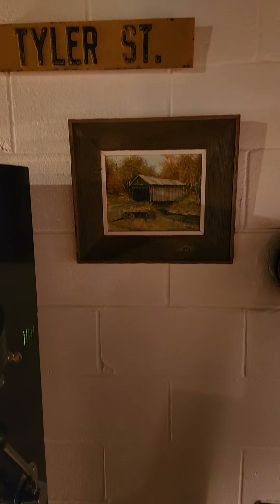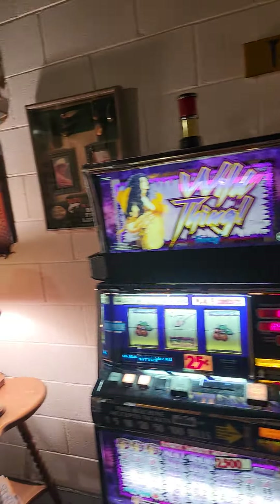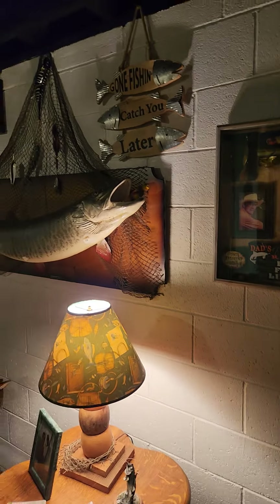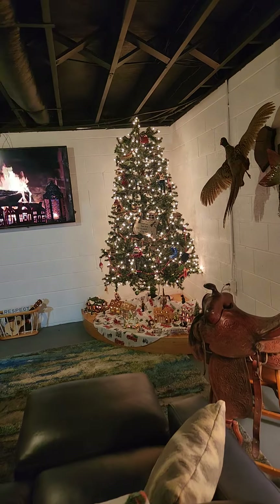We got the old Walker covered bridge and Tyler Street street sign. We got a tribute to grandpa over here.